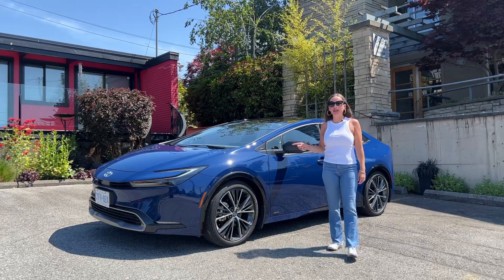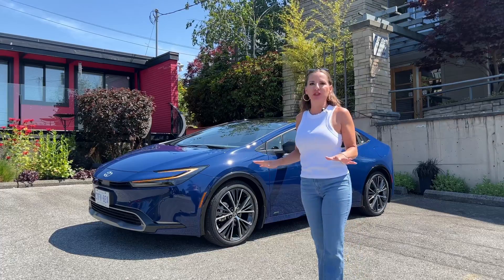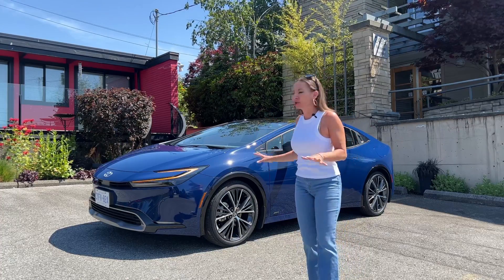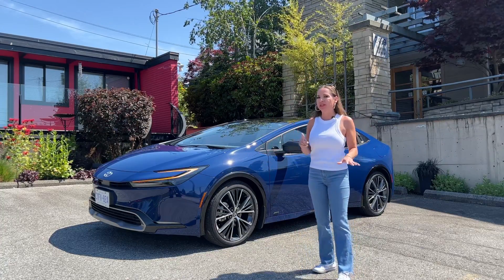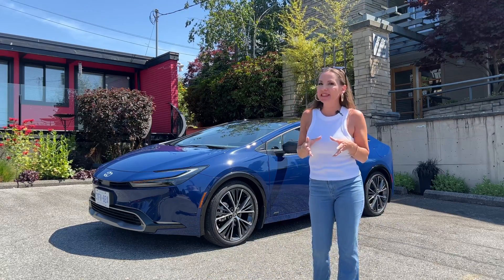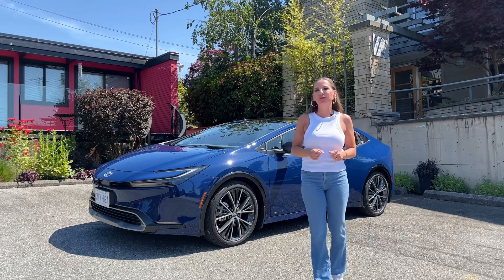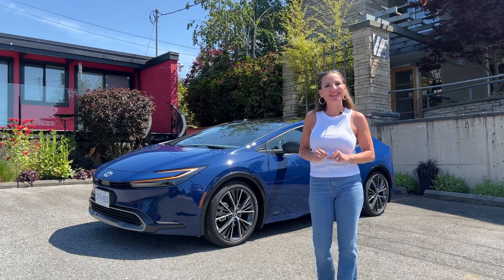This is the all-new 2023 Toyota Prius. It is a gorgeous, new, beautiful design with more tech inside, a little slopier, more compact interior, but it is faster and more powerful and more fuel-efficient than the outgoing Toyota Prius. Let's have a look around.